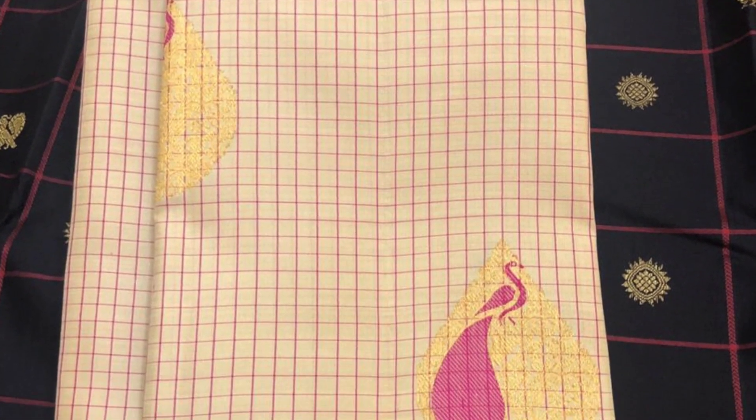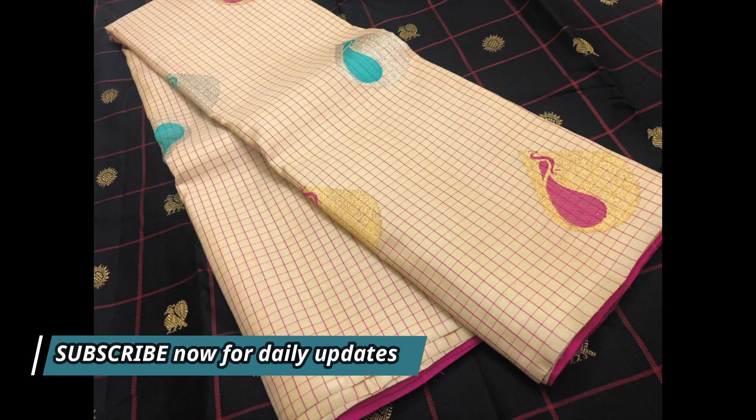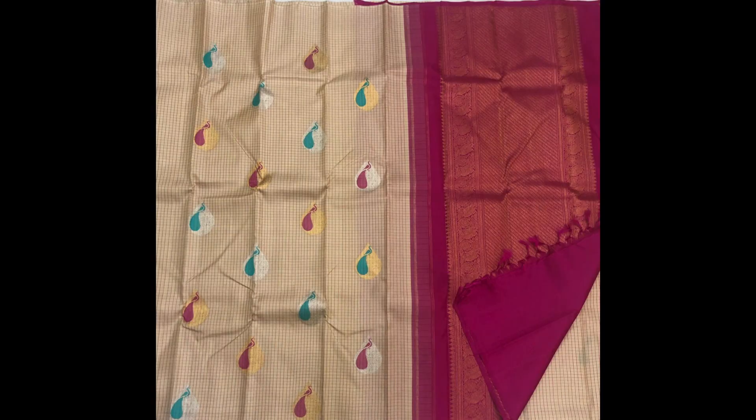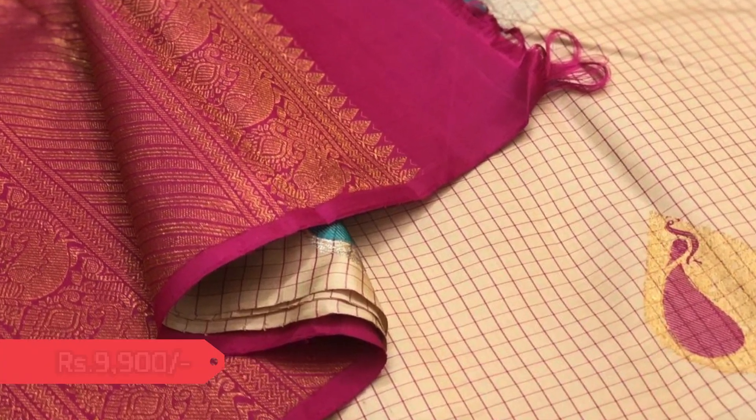Next saree is beige in checks pattern. It has got beautiful and unique motifs of peacocks and dewdrop shapes in golden as well as silver zeri. This saree is priced 9,900.